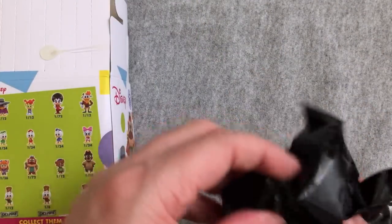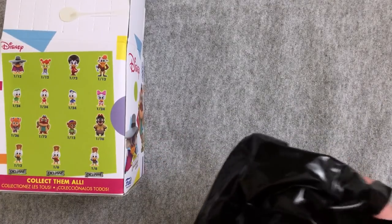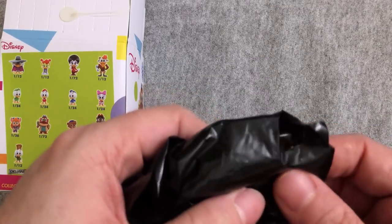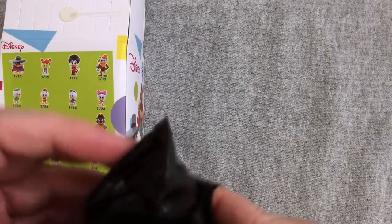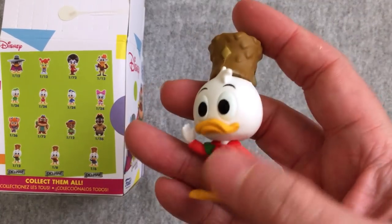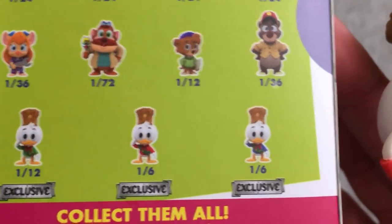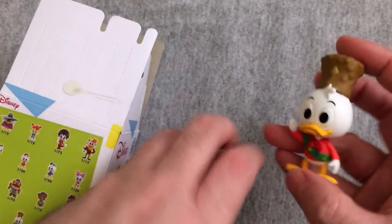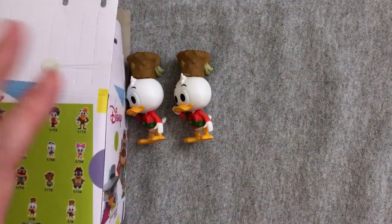Let's see who else we get. We got another one of the exclusives. It shouldn't be the same one because these came out of the same box — that would be very, very weird. Although they are one in six, so you never know. I might have just jinxed it. You gotta be kidding me — I totally just jinxed it. Those two must have been side by side in the box.